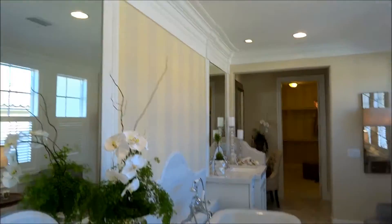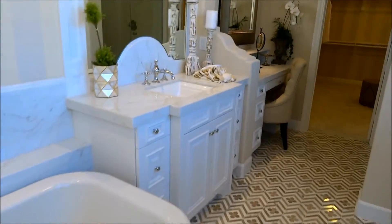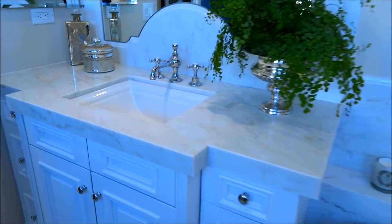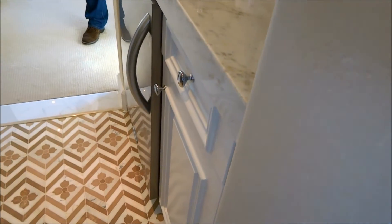This is a bathroom — can you believe that? A fully furnished bathroom. This is in Plan 3; I don't think I have any bedrooms in my house the size of this closet. A refrigerator in your master? Oh yeah, you know you do need a refrigerator in your master.